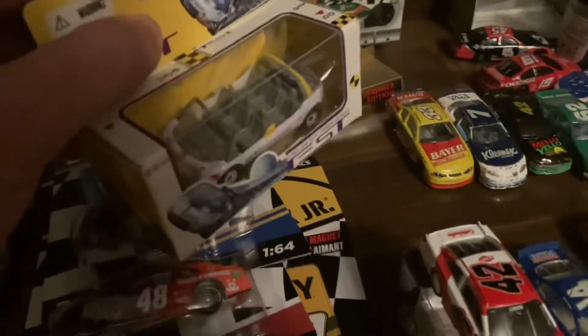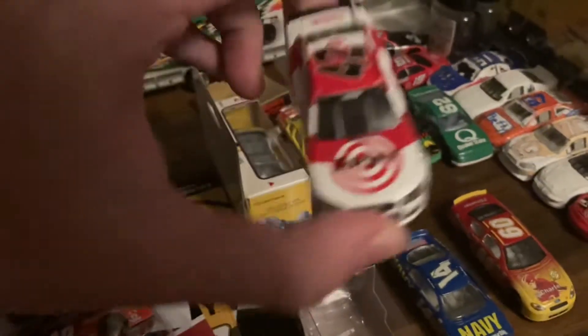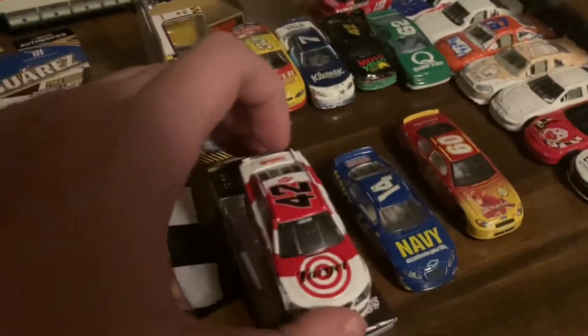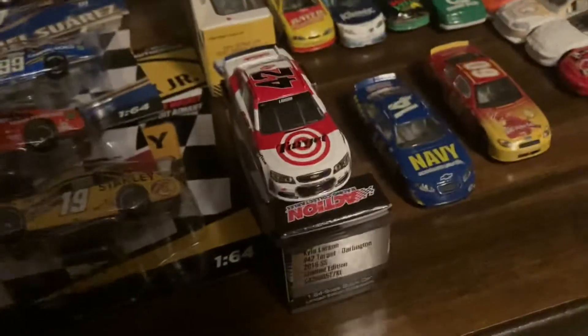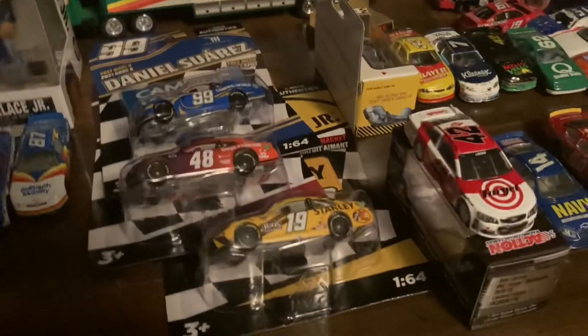Let's go on to the rest of the 1:64s — these were boxed. I already took the Larson out, but we'll get to that. We have a Test Track ride vehicle from '97 — really happy to add that to the Disney collection. And holy crap, I finally found one: a 2016 Kyle Larson. All these years of searching, my mom found one on Amazon for 30 bucks. I don't care — I have a 2016 Larson. All I need is a Newman and I'll have every driver made in the Gold Series for the 2016 season. Also got a bubble wall Funko Pop — that's pretty nice.